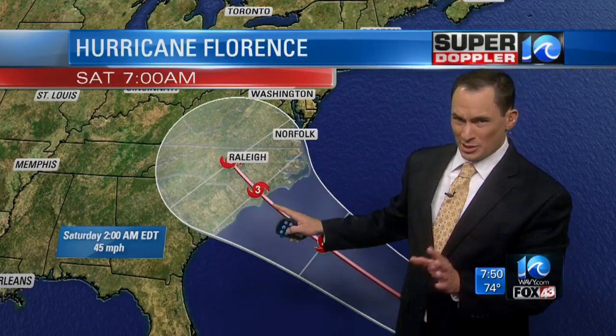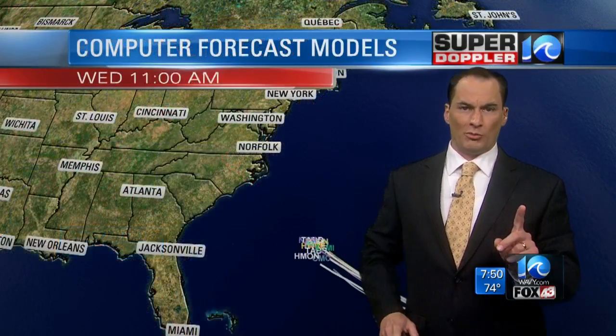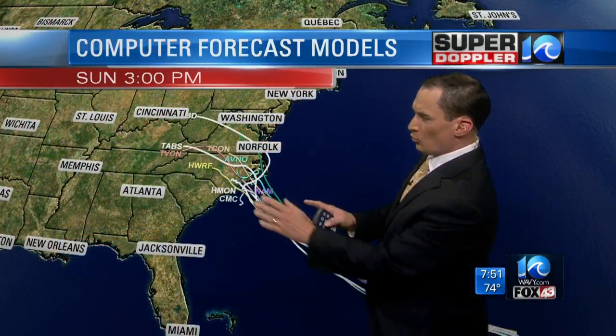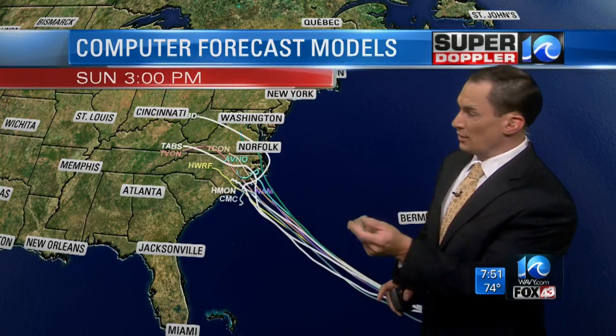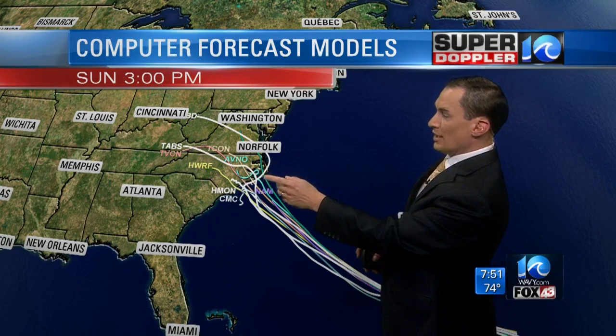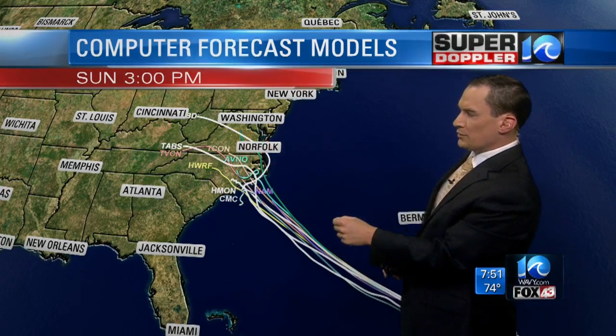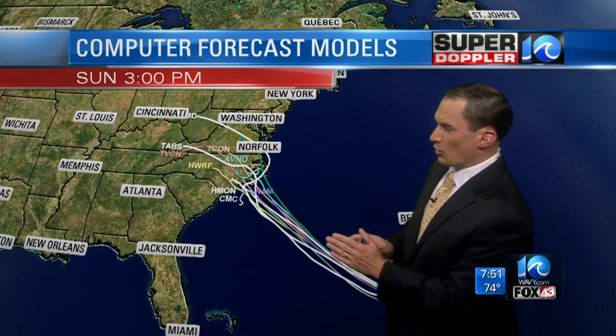Even though some folks are looking at this line and saying 'I think we're going to be safe,' you have to look at the computer models — they tell a bit of a different story. There is some wiggle room; it could go a little bit more closer to our area, even closer to Hatteras. Some models run it right into this location and have it lingering for a couple of days.